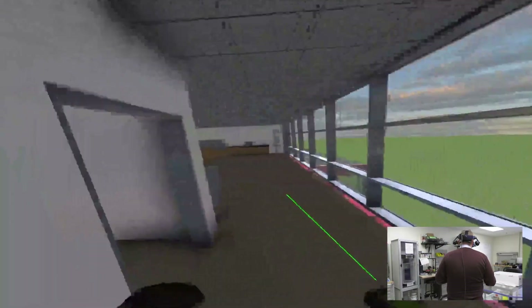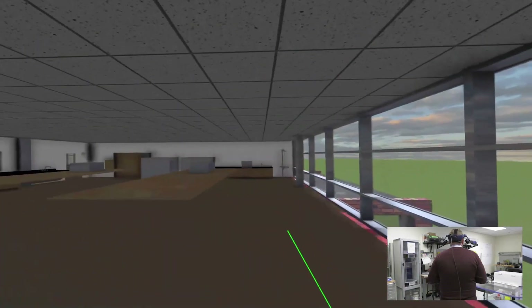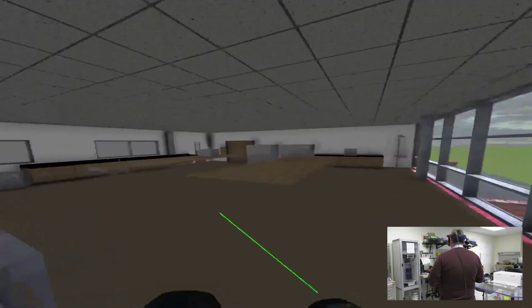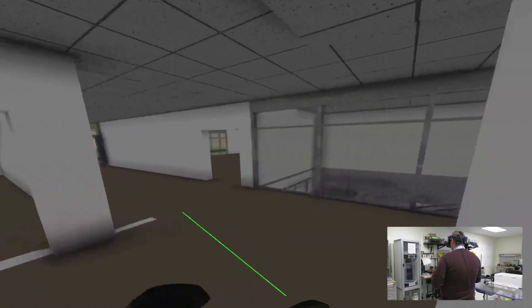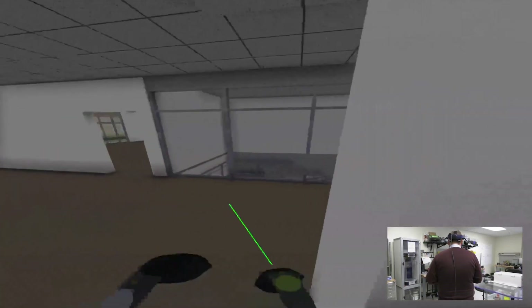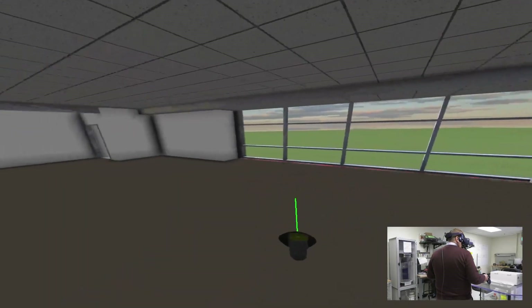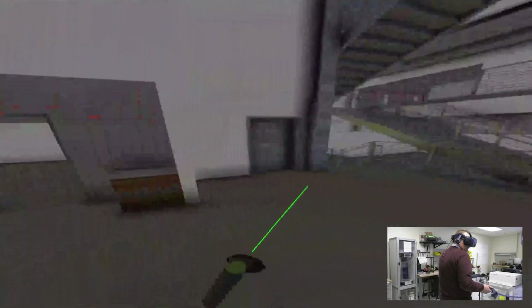This is the Biomedical Engineering tissue and chemicals wet lab. Clicking through this classroom, there are two more classrooms at the top. There is one area on the first floor that I did not mention, so we will go back to that quickly.